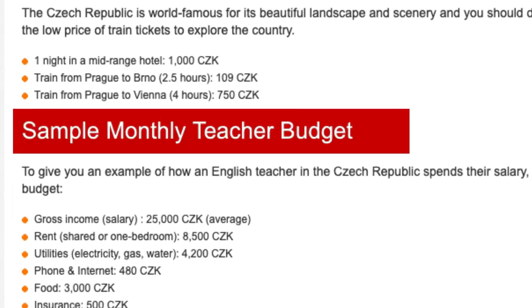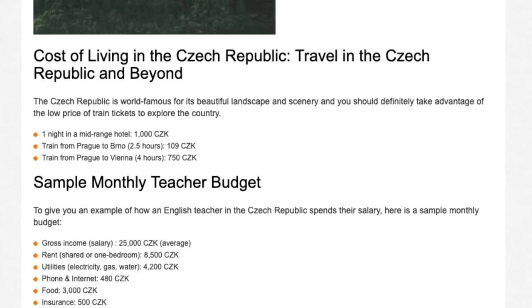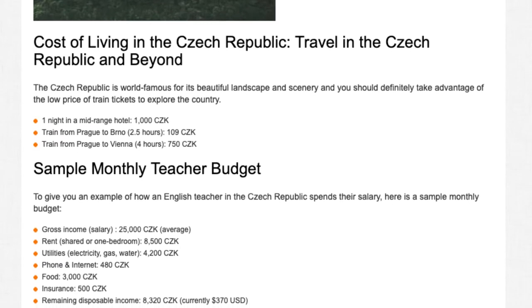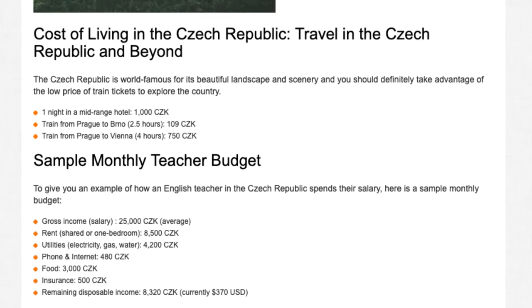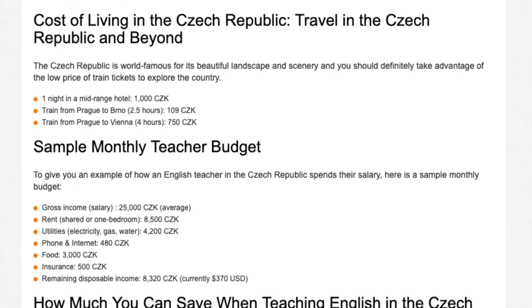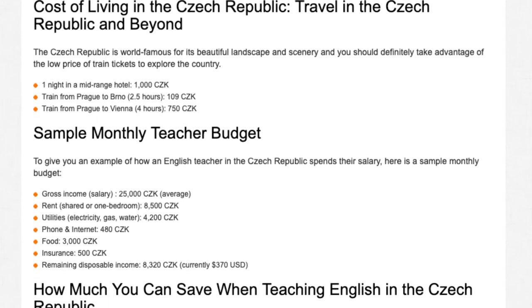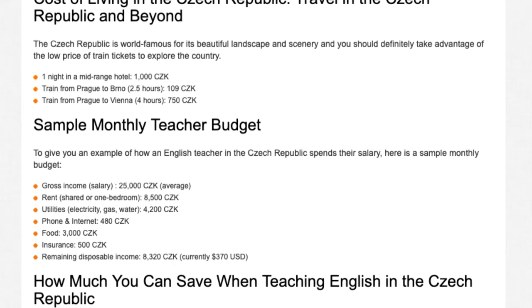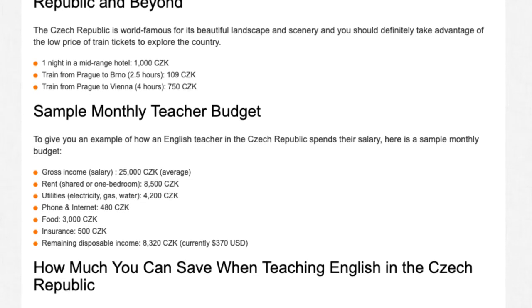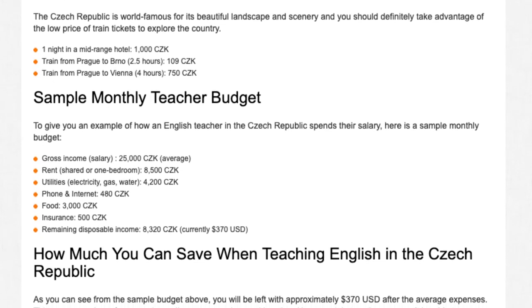Sample monthly teacher budget: to give you an example of how an English teacher in the Czech Republic spends their salary, here is a sample monthly budget. Gross income (average salary): 25,000 CZK. Rent (shared or one bedroom): 8,500 CZK. Utilities (electricity, gas, water): 4,200 CZK. Phone and internet: 480 CZK. Food: 3,000 CZK. Insurance: 500 CZK. Remaining disposable income: 8,320 CZK.